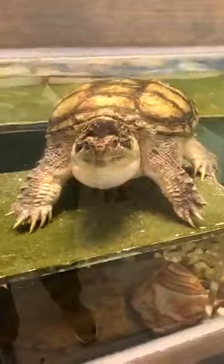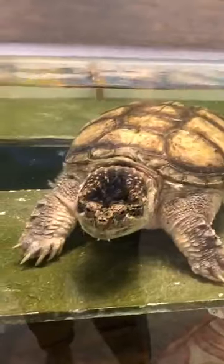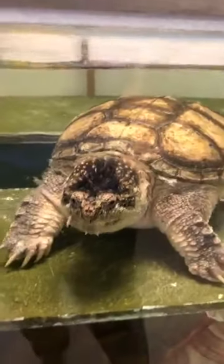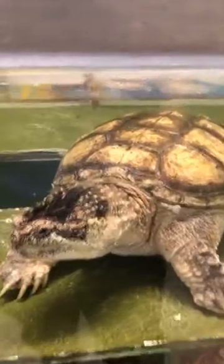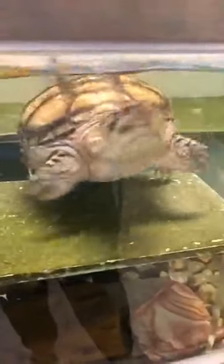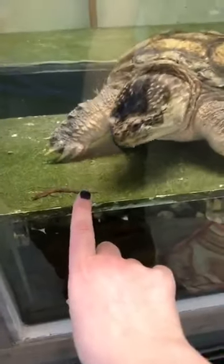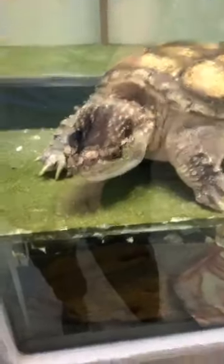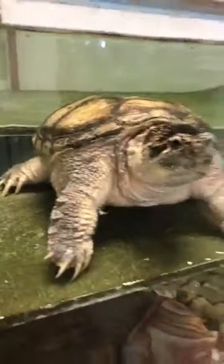Now we're going to give Snappy some worms. Snappy loves worms. Oh, he's in position — he knows something is going to happen. Watch and behold as Snappy sees the worm. There he goes — see how fast that was? If you encounter a snapping turtle in the wild, your best idea is to enjoy it from a distance. If there is an adult who thinks they can help it cross the road in the direction it's going, it would be fine to walk behind it, but snapping turtles have a very large mouth and very sharp beak, and they are not an animal that you want to mess around with.